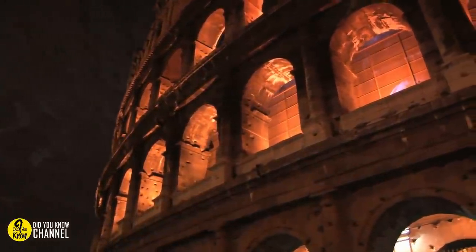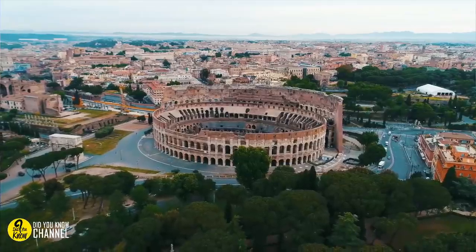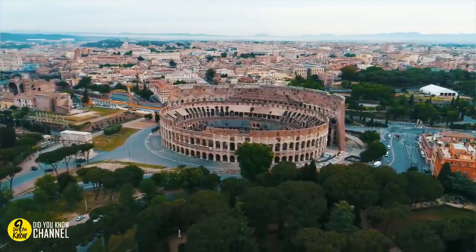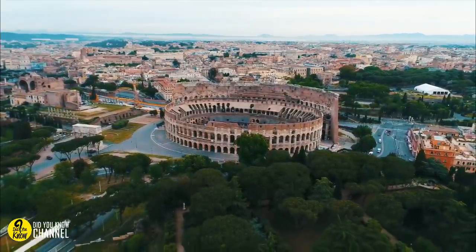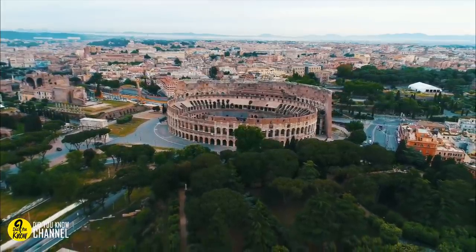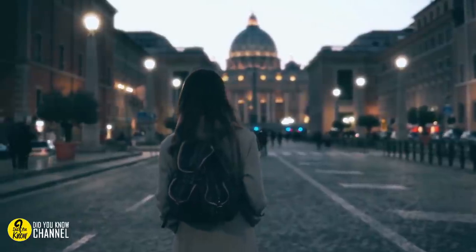In a land packed with ancient wonders, Calabria, on the southern tip of Italy, is somehow even more full. Often described as the country's open-air museum, it seems as though antiquities can be found at every turn. Anything and everything that you can think of in relation to ancient civilizations has been found here.